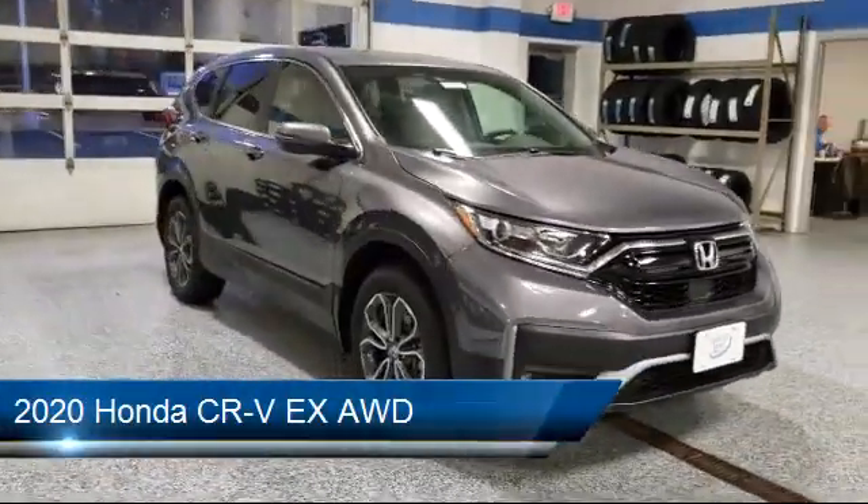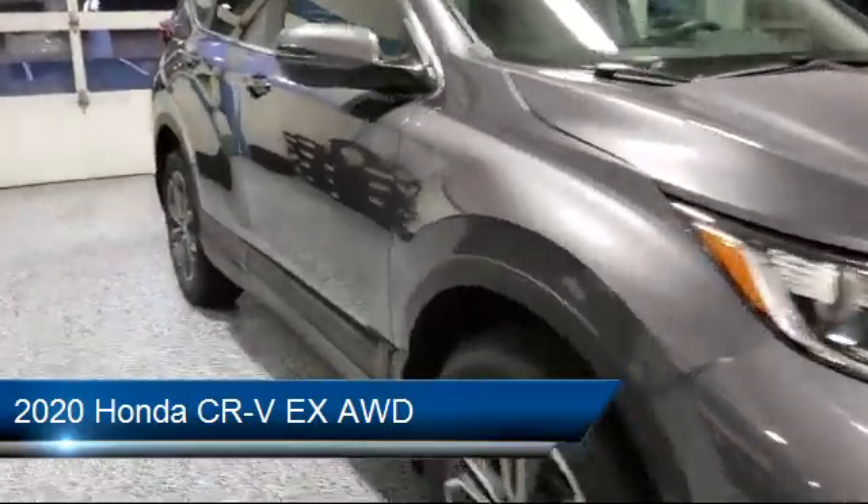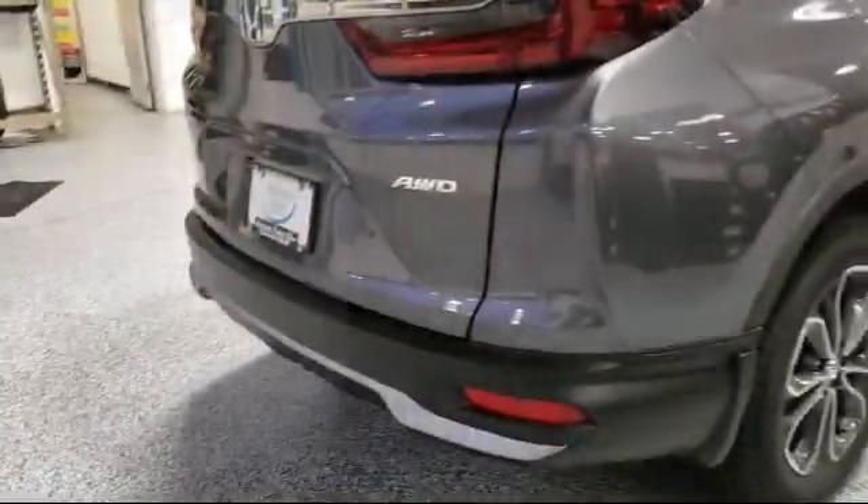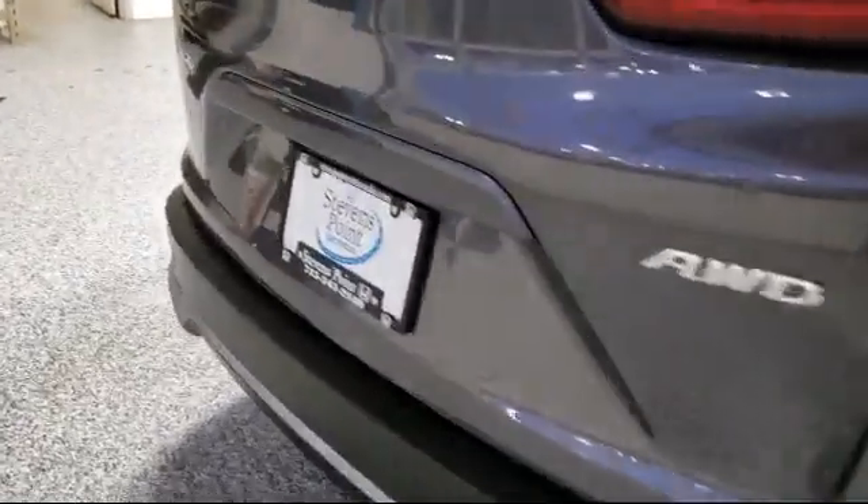It comes equipped with MP3 player, lane departure warning, blind spot monitor, lane keep assist, steering wheel controls, and climate control.